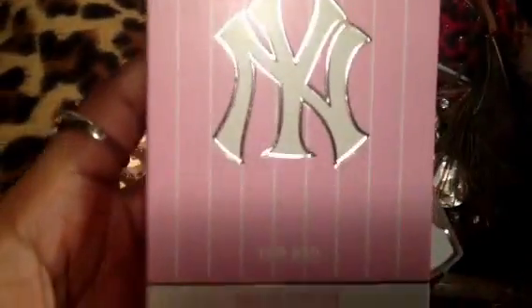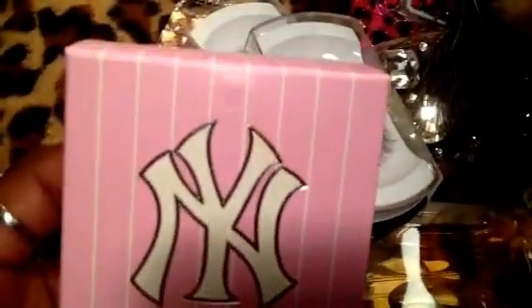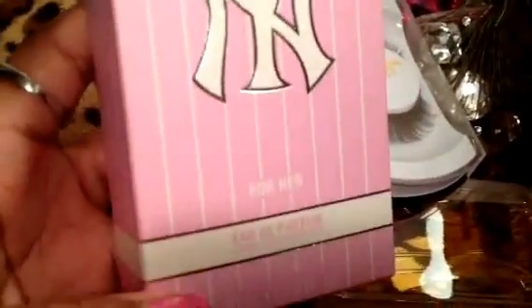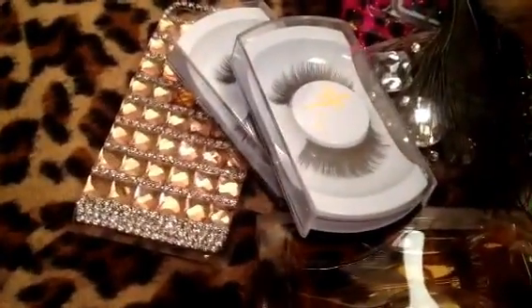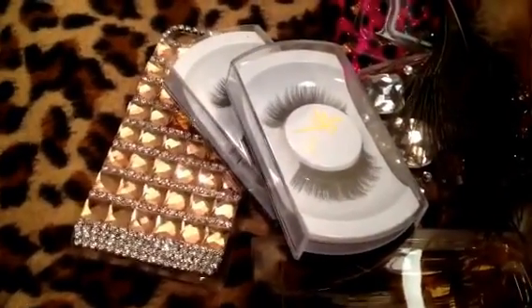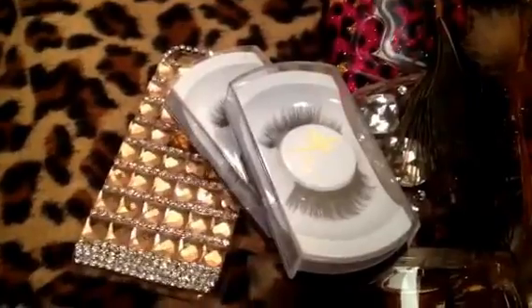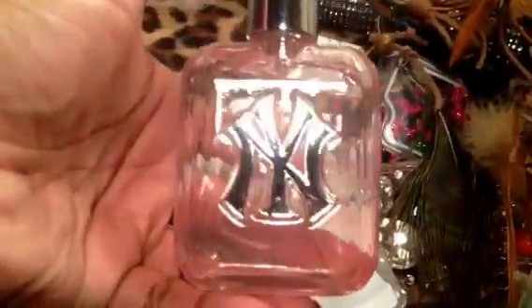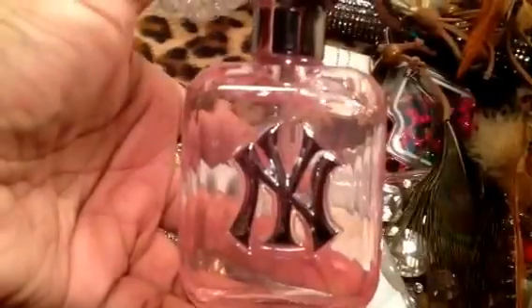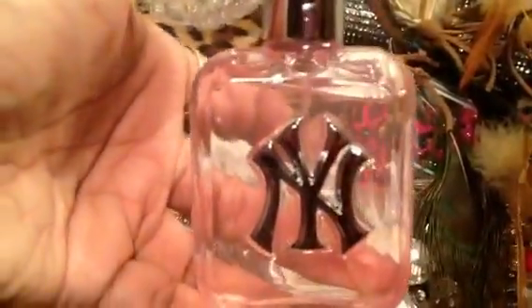I picked up New York Yankees for her perfume, because I gave the men's cologne to someone really special, so this one is mine. And it actually does smell really good. They're not expensive — you can find them on the internet. This is a small size because I didn't know if I was going to like the smell. But yeah, it's an official New York Yankees perfume, and it smells really good.